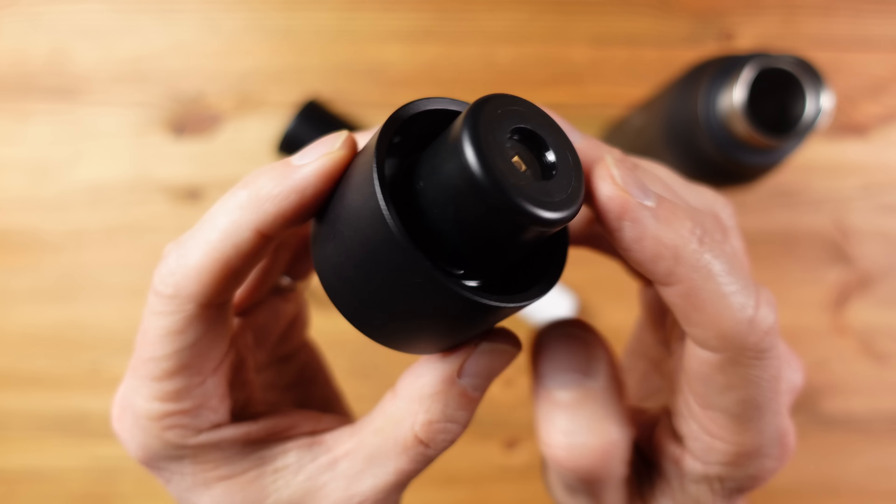At number five we have the Helinox Chair Zero, something I've been enjoying over the last few months. Helinox have been making fold-up lightweight comfortable chairs for many years and I've owned an older one for many years — I used to think it was pretty lightweight at 930 grams. That is until this one came along. This one is almost half the weight at just 520 grams, and weight is such an important factor when carrying gear for any length of time. At 520 grams, this is something I take on all but the most weight-conscious trips.